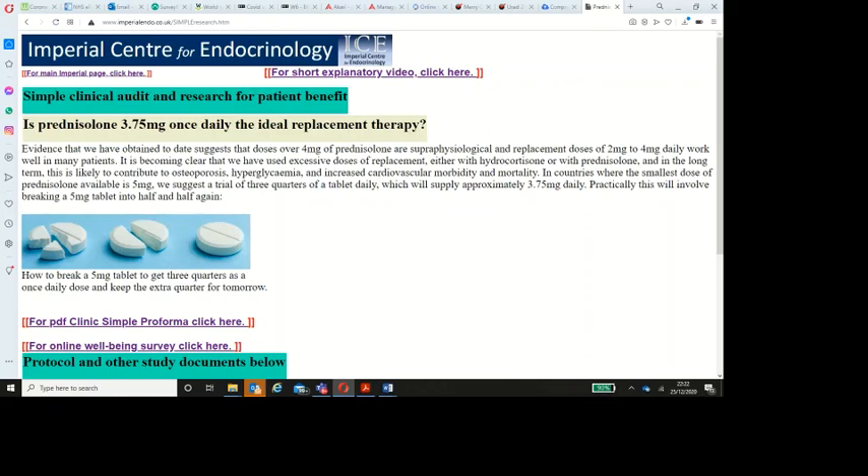If you want to join this trial, you can email us at steroids@imperial.ac.uk, or look at our website which has a short explanatory video and other details. If you scroll down, you can find links to proformas and also an online survey that you can do with your patients before and after the change.